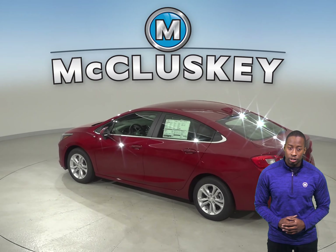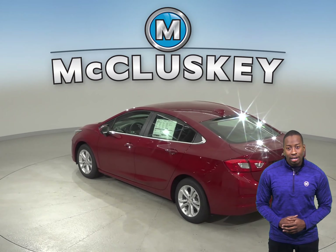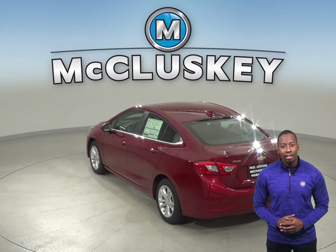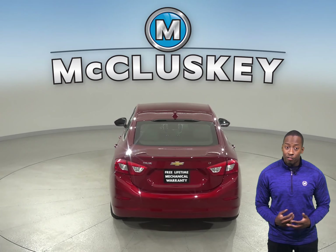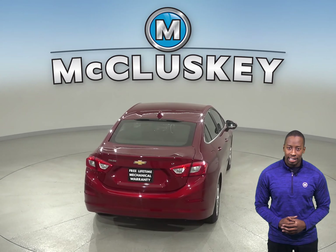If fuel economy is important to you, you'll definitely be interested in the Chevrolet Cruze's automatic start-stop feature. This turns off the engine rather than idling, which will save you a lot of gas, especially if you do a lot of city driving. Volkswagen Jetta does not offer this technology.